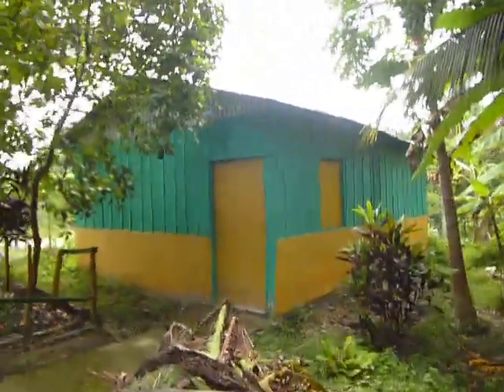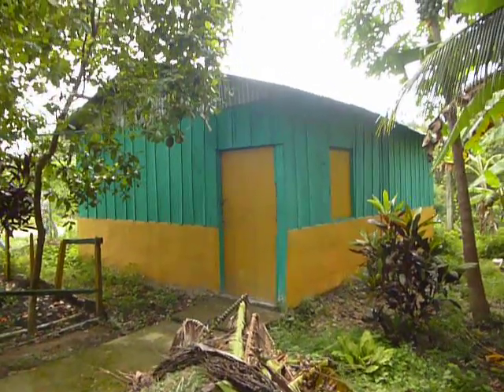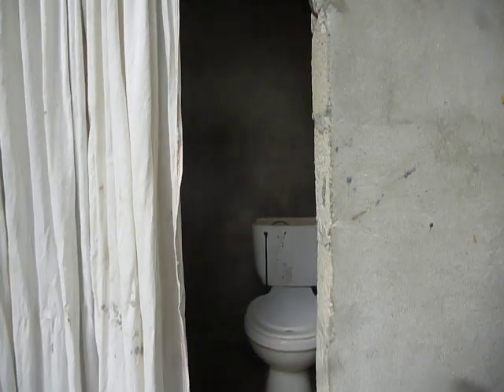Over here we have our third structure, and we're not using this one yet — it's basically sealed up, but we're going to use it eventually if Mirena will allow us. There's a little bathroom area we're going to get fixed too. It works, but it's just not really pretty — but this is the third world, so that's okay.